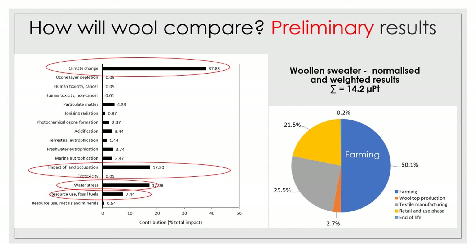For that wool sweater, farming contributed about half the total impact, which is in line with our previous work. Whichever way you look at it, the production of wool at the farm stage is an important consideration, and any system like this is going to be relevant right back to the farm level.